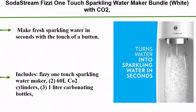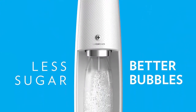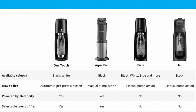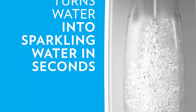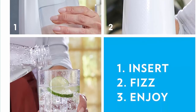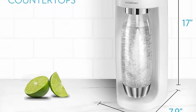Top 2: SodaStream Fizzy One Touch Sparkling Water Maker Bundle, white, with CO2, BPA-free bottles, and 0-calorie fruit drops flavors. Make fresh sparkling water in seconds with the touch of a button. Includes the Fizzy One Touch Sparkling Water Maker, 2 60L CO2 cylinders, 3 1-liter carbonating bottles, and 2 40ml 0-calorie fruit drops in raspberry and lime. Powered by electricity. Each CO2 cylinder carbonates up to 60 liters. Easy snap-lock bottle insertion for quick carbonation. Compatible with all SodaStream flavors and carbonation bottles, BPA-free and better for the planet, except SodaStream glass carafes.